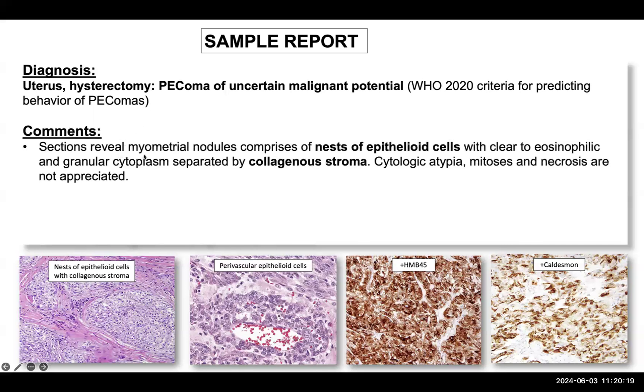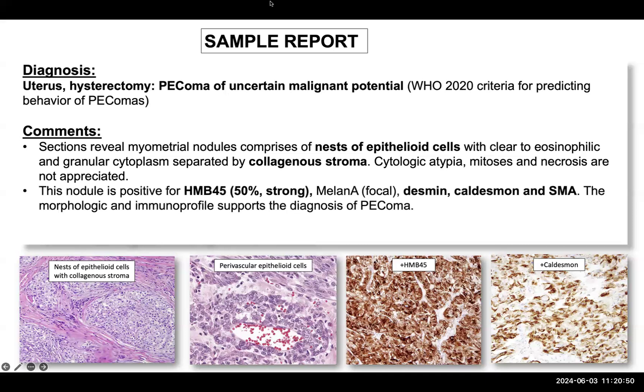In the comments section of the sign-out, we note that myometrial nodules consist of epithelioid cells with clear to eosinophilic granular cytoplasm and dense collagenous stroma. Cytological atypia is usually not present and most PEComas are benign — malignancy is rare. You can note the perivascular arrangement and HMB45 positivity. Other melanin markers such as Melan-A can be used, but HMB45 positive staining greater than 50% is very strongly positive. Smooth muscle markers such as desmin, caldesmon, or smooth muscle actin (SMA) IHC markers support the diagnosis.